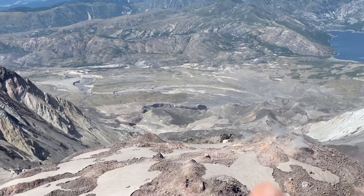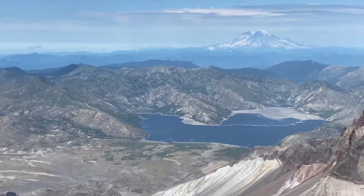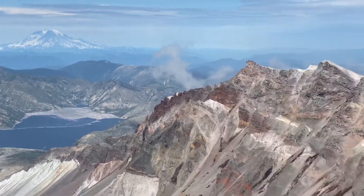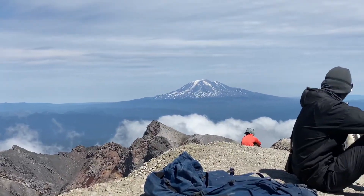The little Grand Canyon is right in here. Spirit Lake is over there. The mountain in the distance to the north is Mount Rainier. And that mountain over there is Mount Adams.